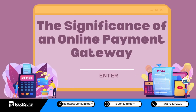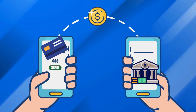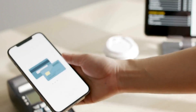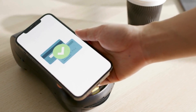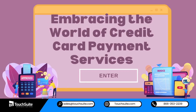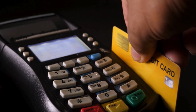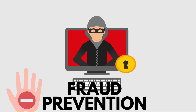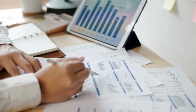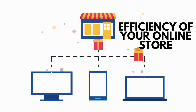The Significance of an Online Payment Gateway: This virtual bridge between the customer's card and the merchant's bank account ensures that transactions are processed securely and swiftly. Embracing the world of credit card payment services, a robust service not only facilitates transactions but also offers features such as fraud prevention, recurring billing, and real-time reporting, contributing to the overall efficiency of your online store.